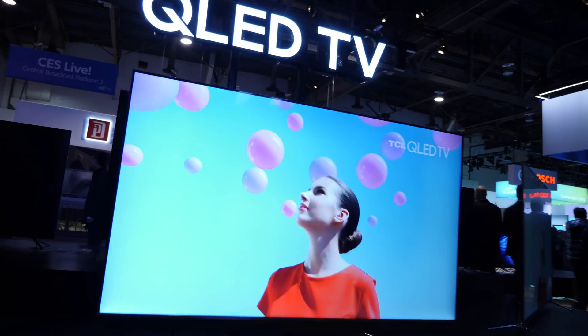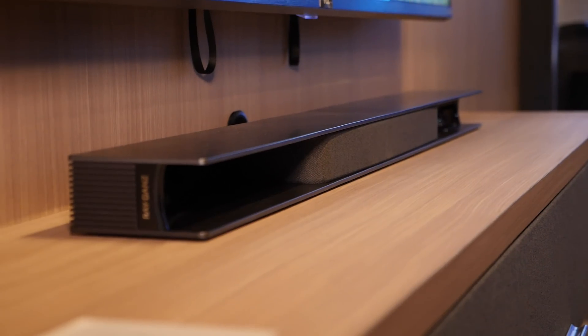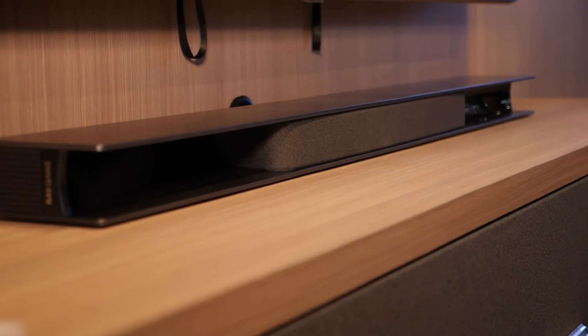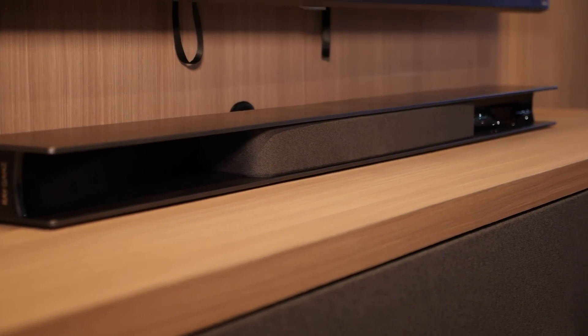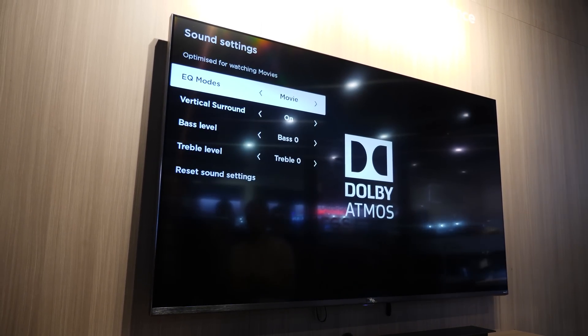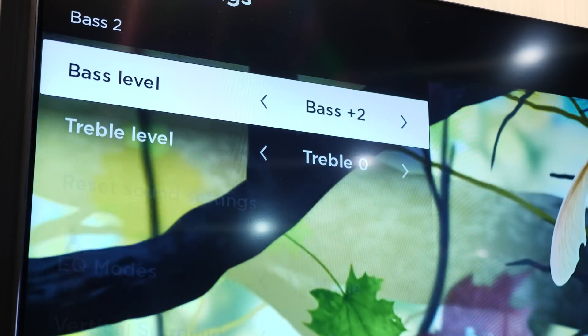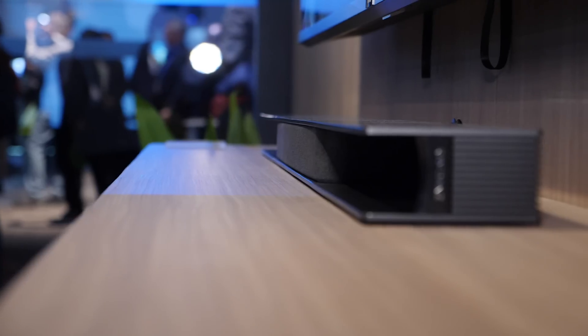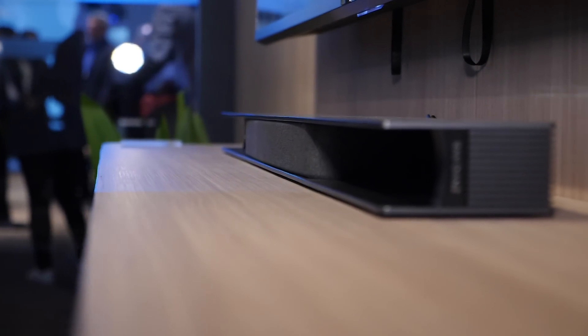Beyond the TVs, the TCL Alto 9 Plus is their new Dolby Atmos soundbar with 3.1 sound and a wireless subwoofer. What makes it special is that it's Roku-ready — you can integrate it directly with the Roku OS, plug it in, connect it, and use the OS to set the treble and bass. It remembers those settings and talks directly to the soundbar, so you don't have to fiddle with settings — it's all integrated directly.